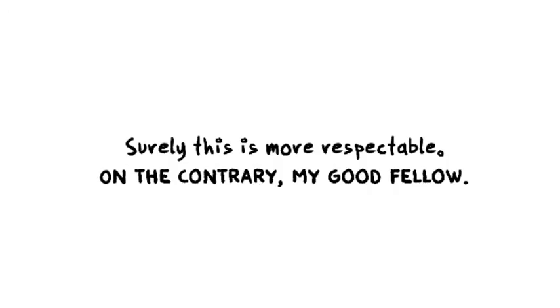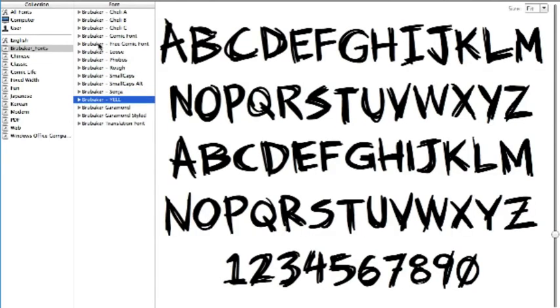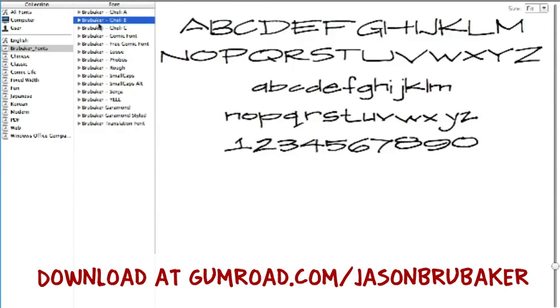There are also fonts that have lowercase letters as well. For a dollar a font, I think that's a pretty good price, and they're royalty-free so you can use them for your comics and whatever you want. All I ask is that you don't give them away or sell them to somebody else. Hopefully you guys can use these and make them work for your comics. Thanks again. Bye.